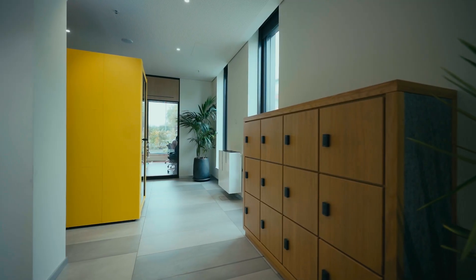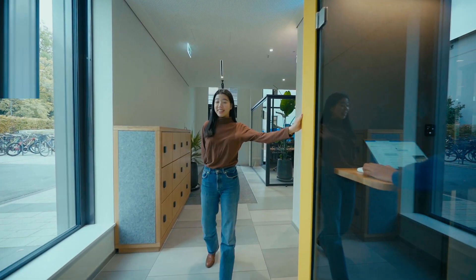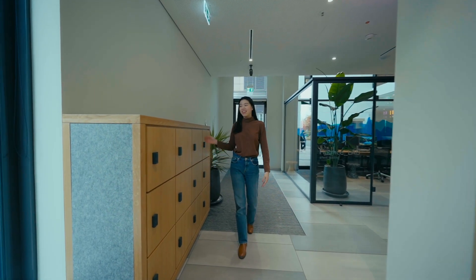When you want to take a call, feel free to use our phone area, and in case you have to store anything, just grab a key from reception and use our lockers.